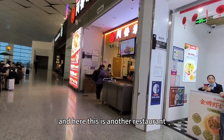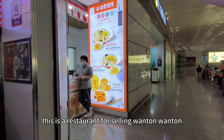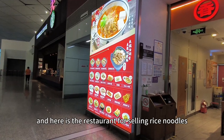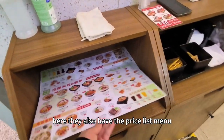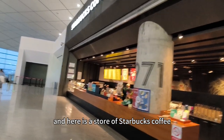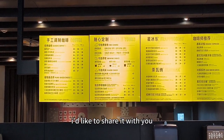And here this is another restaurant. This is a restaurant for selling wonton. And here is the restaurant for selling rice noodles. They also have the price list — the menu. And here is the store of Starbucks coffee. They also have the menu, the price list. I'd like to share it with you.